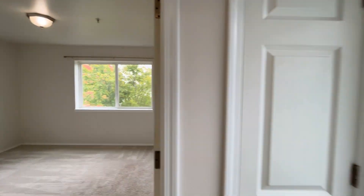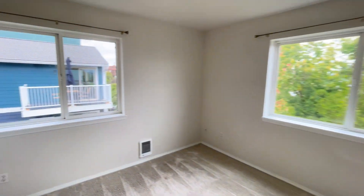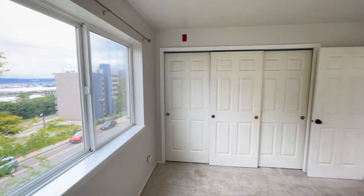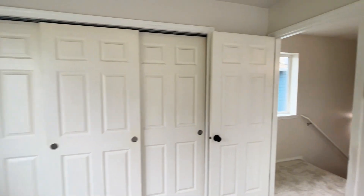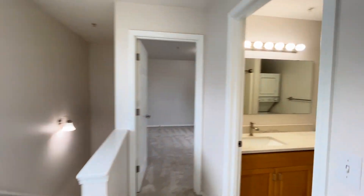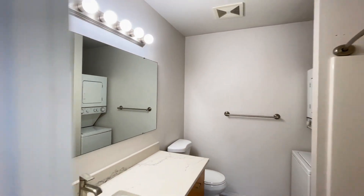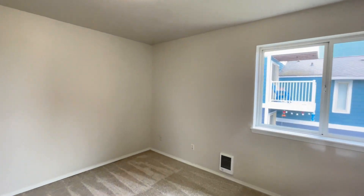Upstairs, we've got bedroom number one, bathroom number two, and laundry, and bedroom number two.